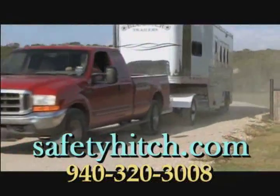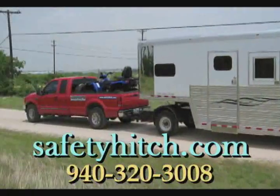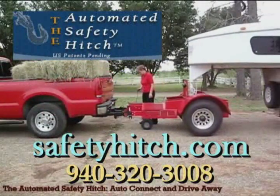Experience safer towing with up to a 50% increase in braking ability. The hitch frees up your truck bed for cargo and has automatic connect and disconnect.